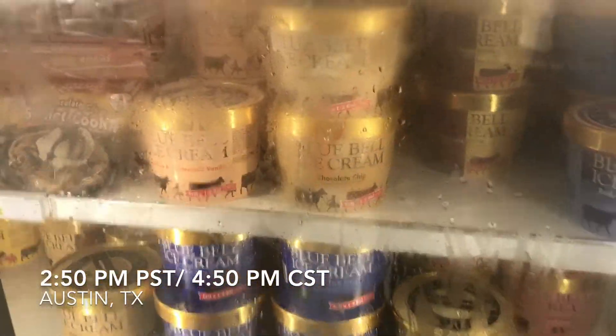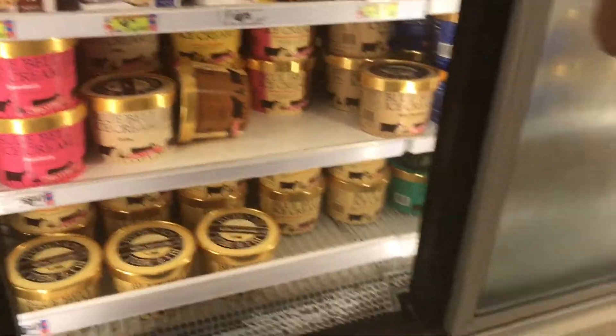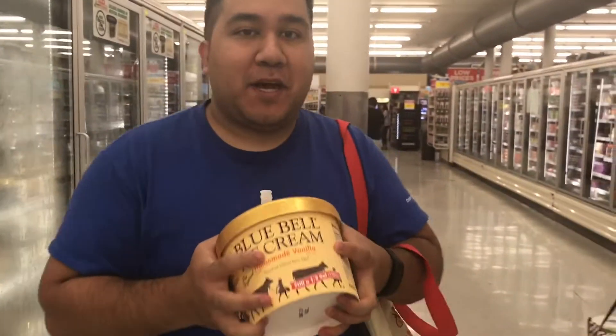Here it is, the Blue Bell ice cream. I gotta find it. Homemade vanilla. These are nice and frosty. Get this one. Homemade. It's rock hard. It's frozen right now.